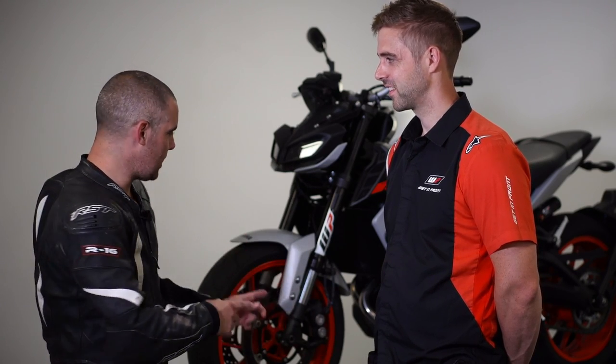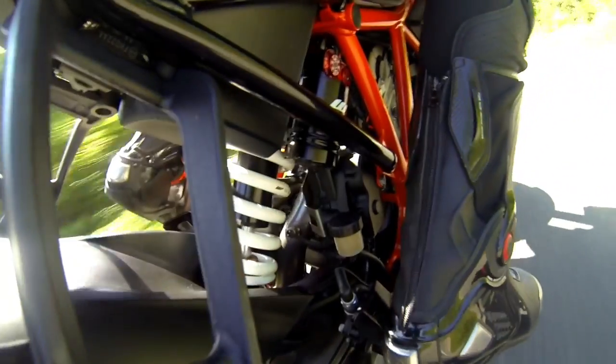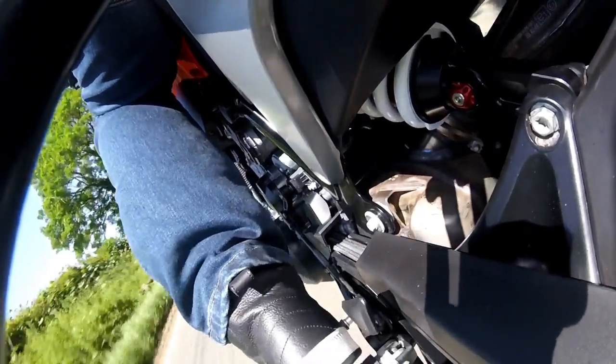Hi folks, Toad here with visordown.com, and I am stood in WP's UK HQ with Gareth Edmonds. Thank you very much for having us along. It seems like we've just had the best day so far in summer 2019, which is perfect because we've spent all day razzling around the Northamptonshire countryside on some of these and some other bikes. Gareth, talk us through why we're here and what we're doing.